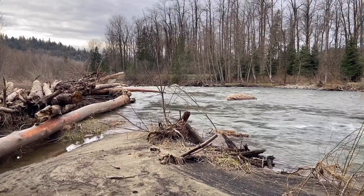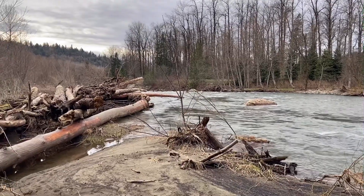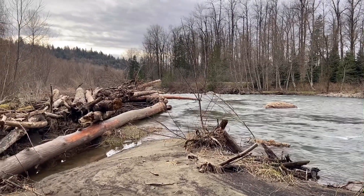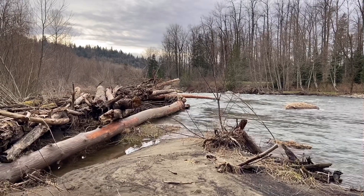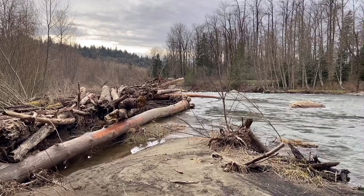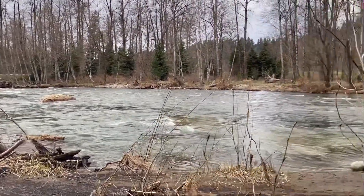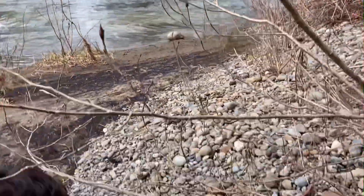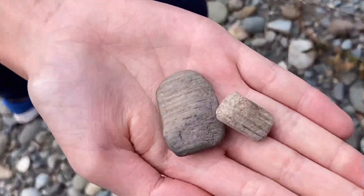Here we are now down on the Cedar River. The place where I wanted to go, where the river diverted and cut a new channel, is closed. It's on a King County park and they closed it, so there's no access right now. We are further upstream and Aiden found a couple of pieces of petrified wood already.